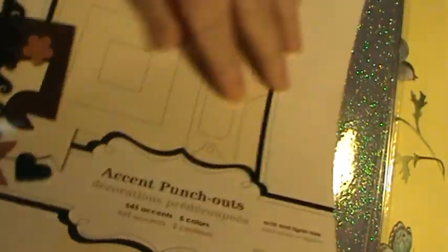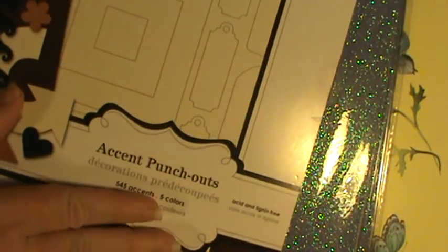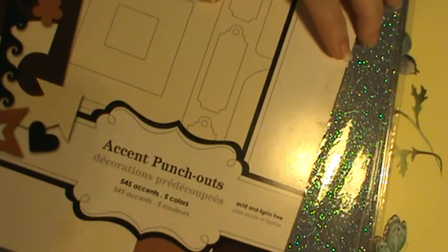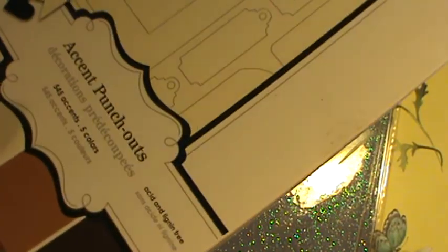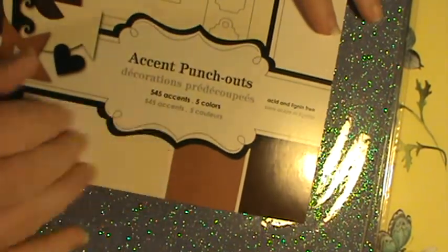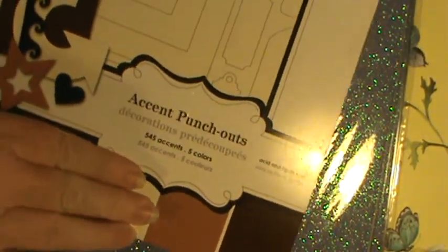They had Colorbok and it's not what I thought it was at all — it's accent punch outs. I thought it was solid colored cardstock in these colors. I've got accent punch outs for three dollars — an eight-and-a-half-by-eleven pack with five hundred and forty-five accents in five colors. I don't know why I would want black waves, but apparently now I have them. I thought these were browns and tans, perfect for teddy bears. Wrong, they're the wrong thing. We'll just act like I didn't make that mistake.